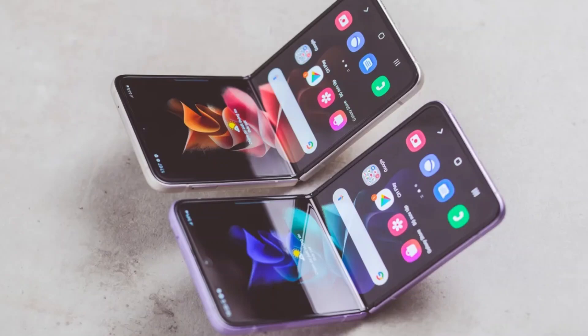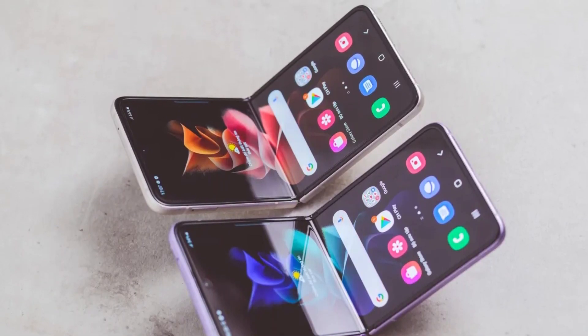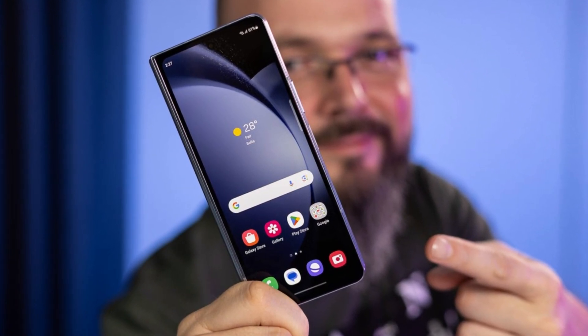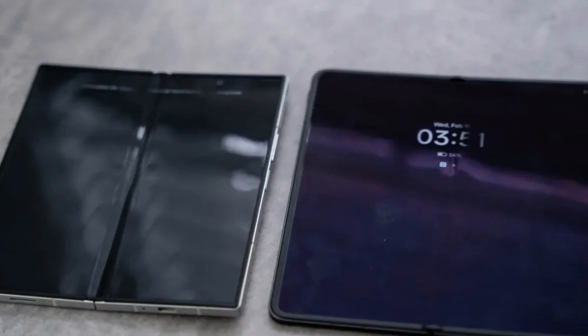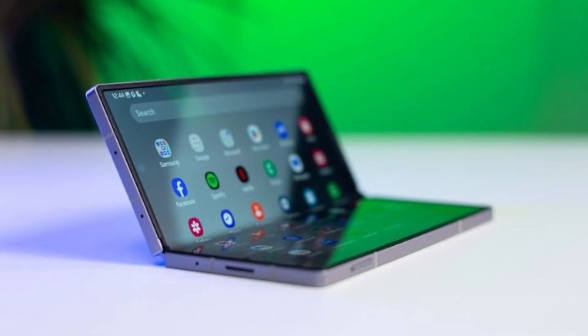It's a strange situation. On one hand, Samsung is helping Apple build this device by providing the displays, but on the other hand, they're going to lose sales when some users switch from Galaxy foldables to the iPhone Fold. Overall, it's clear that Apple isn't just testing the waters here. By going with Samsung as the sole display supplier and working on advanced tech like under-display cameras and crease reduction, they seem to be taking foldables seriously.